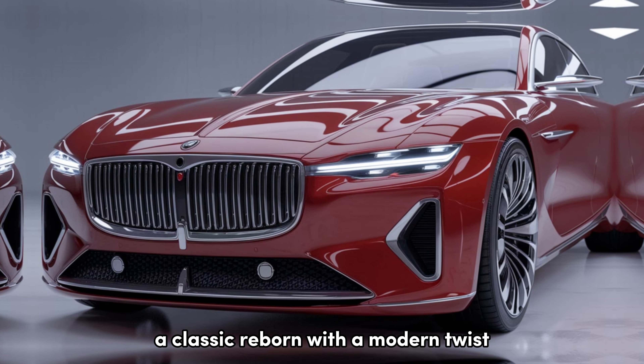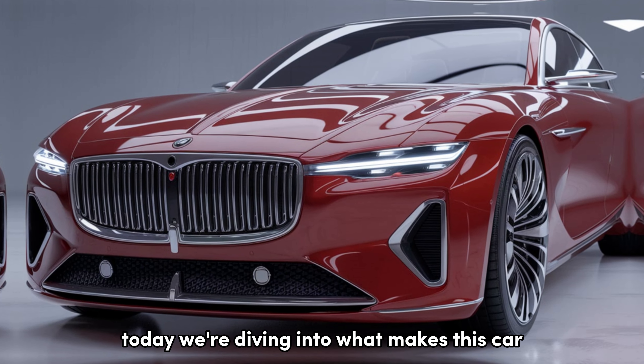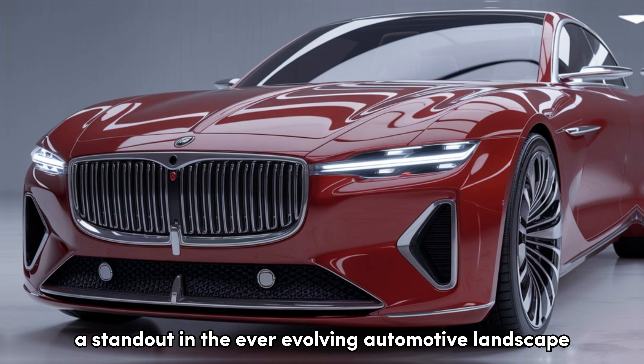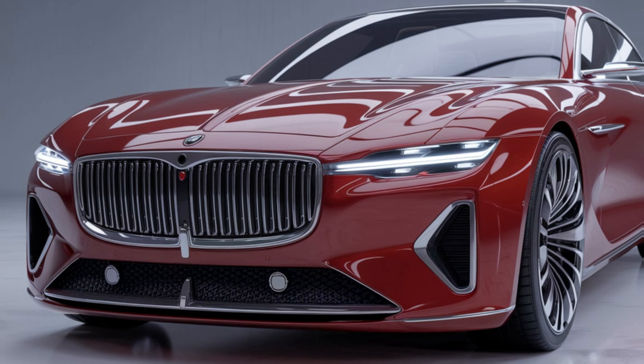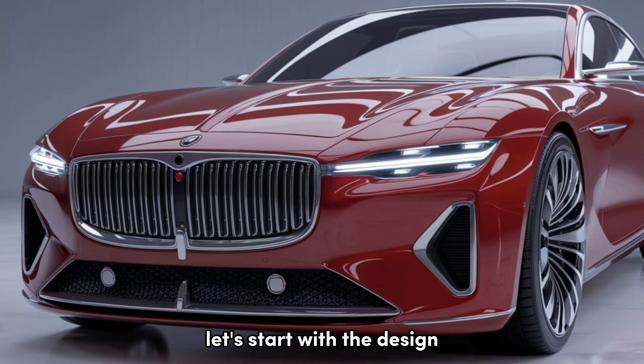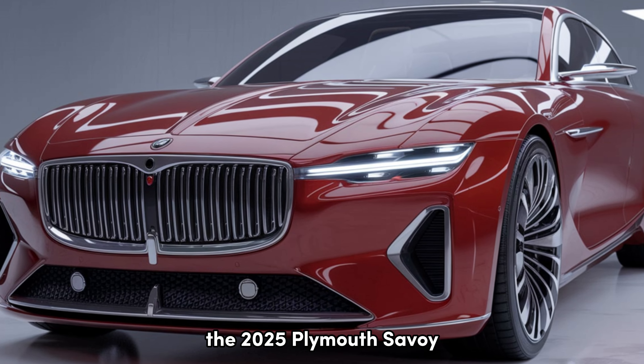Welcome back to my YouTube channel. Today, review of the 2025 Plymouth Savoy, a classic reborn with a modern twist. We're diving into what makes this car a standout in the ever-evolving automotive landscape.